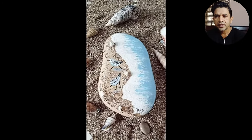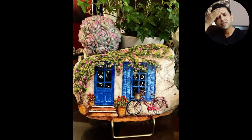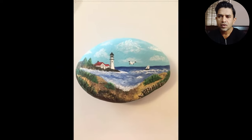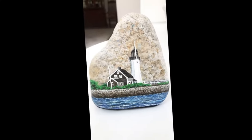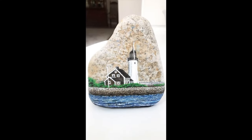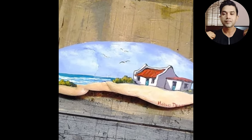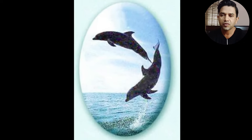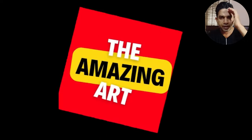Beautiful. What a beautiful lighthouse! Dolphin. Okay, bye bye!